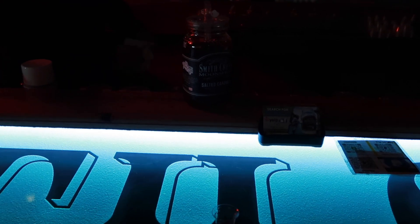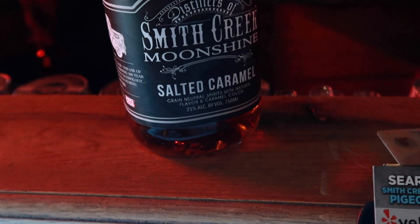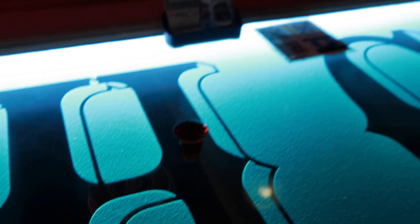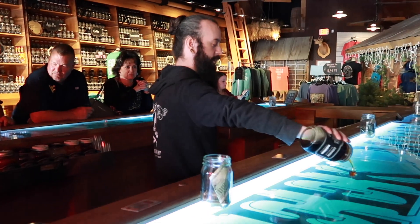Number one seller: salted caramel. But this one is the only one that tastes nothing like its label — you're going to get butterscotch instead. It's like those little butterscotch hard candies your grandma used to give you. They're the only place with an actual salted caramel moonshine — all the other places have salted caramel whiskey. It tastes like butterscotch, almost like butterbeer — but it's good! The last one is sweet red hot cinnamon. It's not thick or syrupy like Fireball — it sits more like Hot Damn or Goldschläger. Kind of like Big Red — hot and yummy!